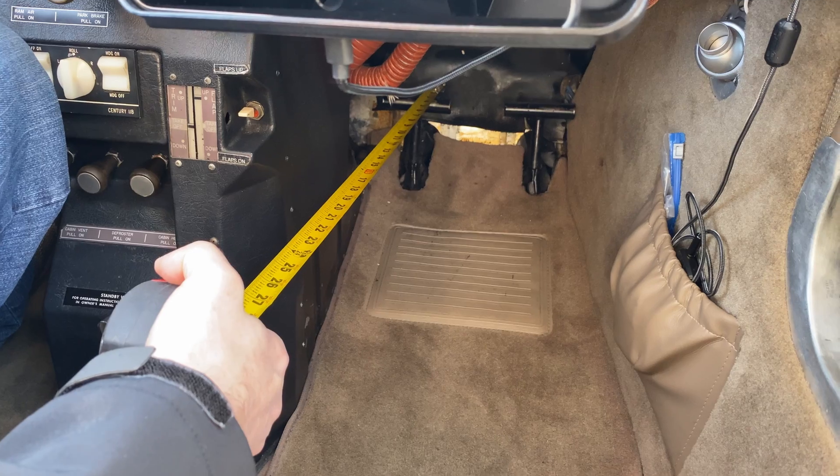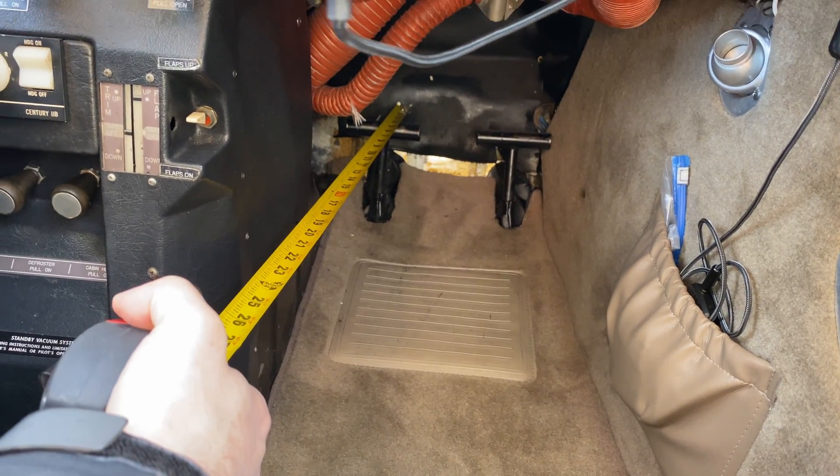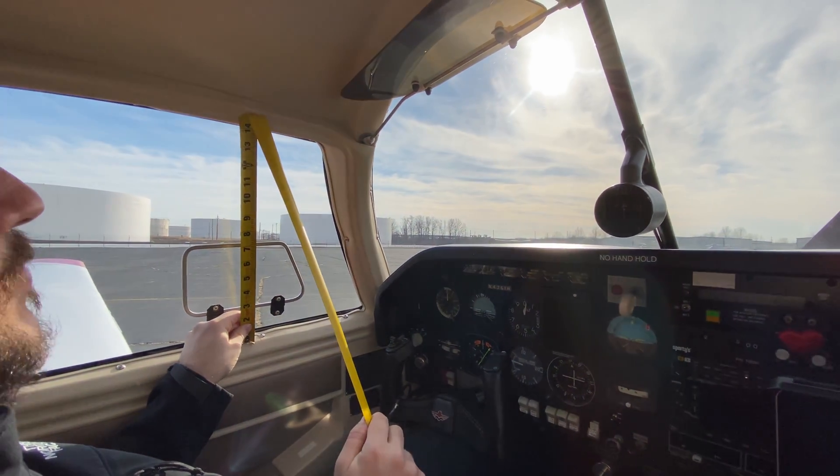There's an additional 25 inches of legroom that extend into the leg well underneath the panel. The pilot window is 24 inches long and almost 14 inches high.